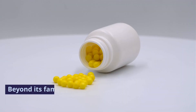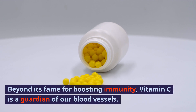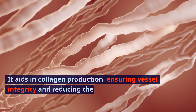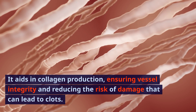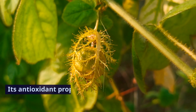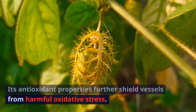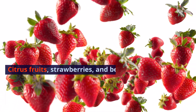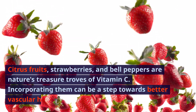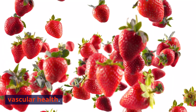2. Vitamin C. Beyond its fame for boosting immunity, vitamin C is a guardian of our blood vessels. It aids in collagen production, ensuring vessel integrity and reducing the risk of damage that can lead to clots. Its antioxidant properties further shield vessels from harmful oxidative stress. Citrus fruits, strawberries, and bell peppers are nature's treasure troves of vitamin C; incorporating them can be a step towards better vascular health.